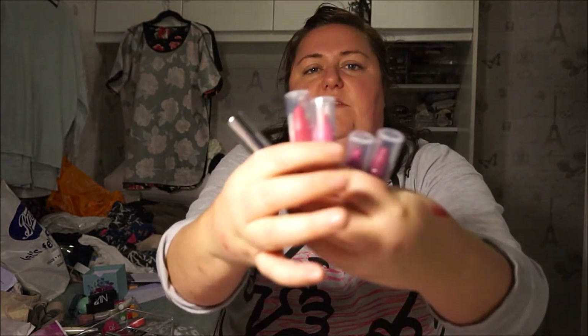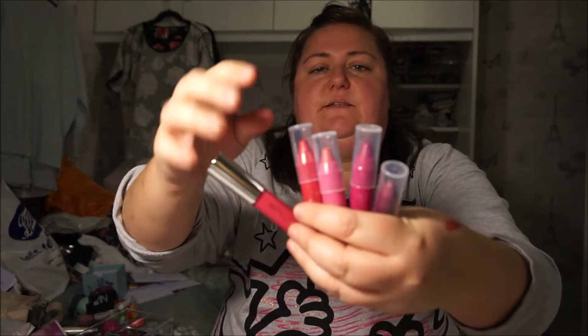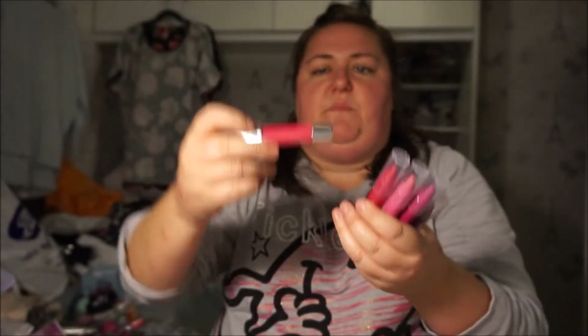I have 5 Clinique Chubby Sticks. The ones with a clear lid were in a Christmas gift set last year, and this other one I think was in a beauty box.